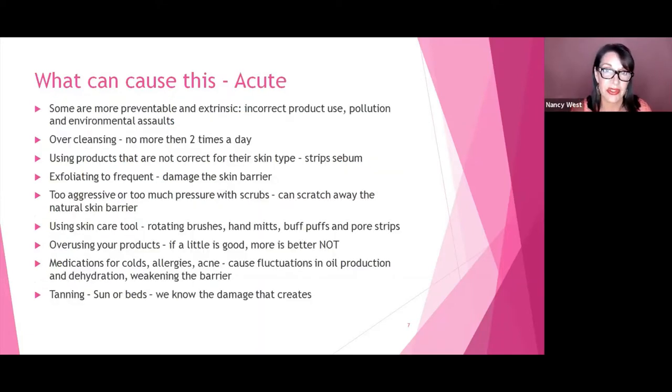There are other things that are preventable — things we do on the outside of our skin that create these problems. One of the most important is incorrect product use. A lot of women who may have had oilier skin when they were younger, as they mature, still believe their skin is oily. Healthy skin has a natural glow and shine to it; flat and matte skin is actually dehydrated. Pollution and environmental assaults also create problems.